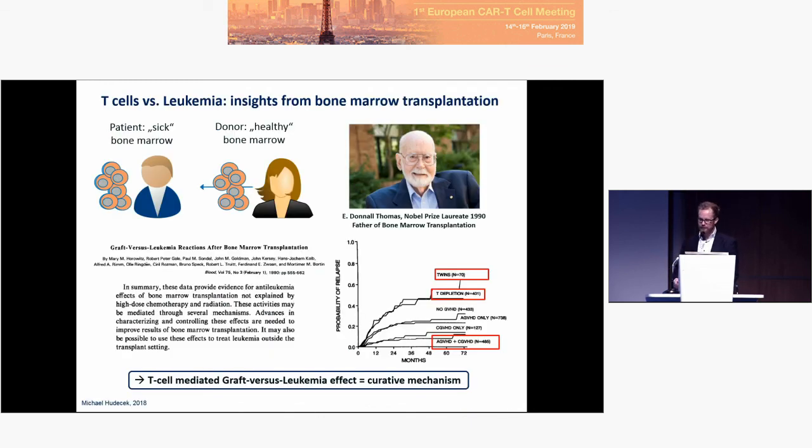CAR T-cell therapy is a form of adaptive immunotherapy, which has a long tradition in hematology going all the way back to bone marrow transplantation. The concept, developed in the 80s and 90s, was to give very high-dose chemotherapy to reduce leukemic cells — which would also be toxic to normal hematopoietic stem cells — such that the patient needed the bone marrow transplantation to reconstitute hematopoiesis. What was not known at the time was that bone marrow transplantation was accompanied by a very strong immunologic effect called the graft-versus-leukemia effect.